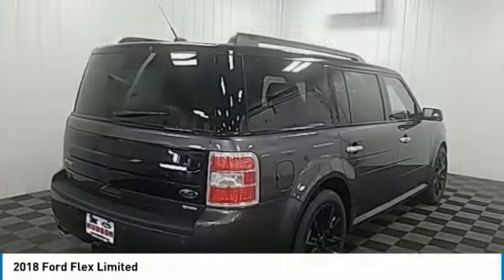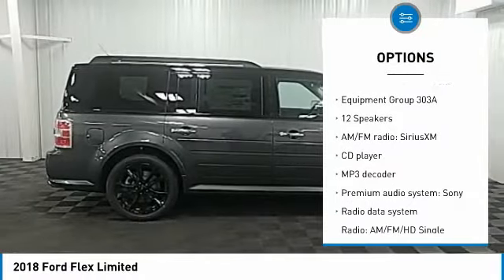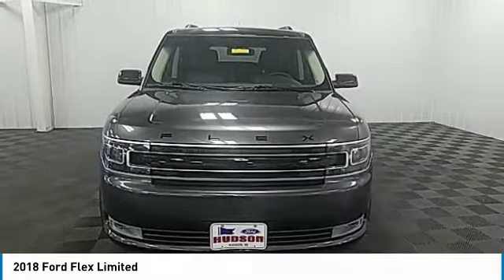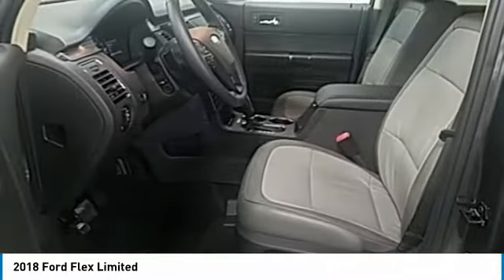Here are some of this vehicle's great options: traction control, power passenger seat, navigation system, dual airbags, leather-wrapped steering wheel, air conditioning, power steering, floor mats, four-wheel disc brakes, universal garage door opener.